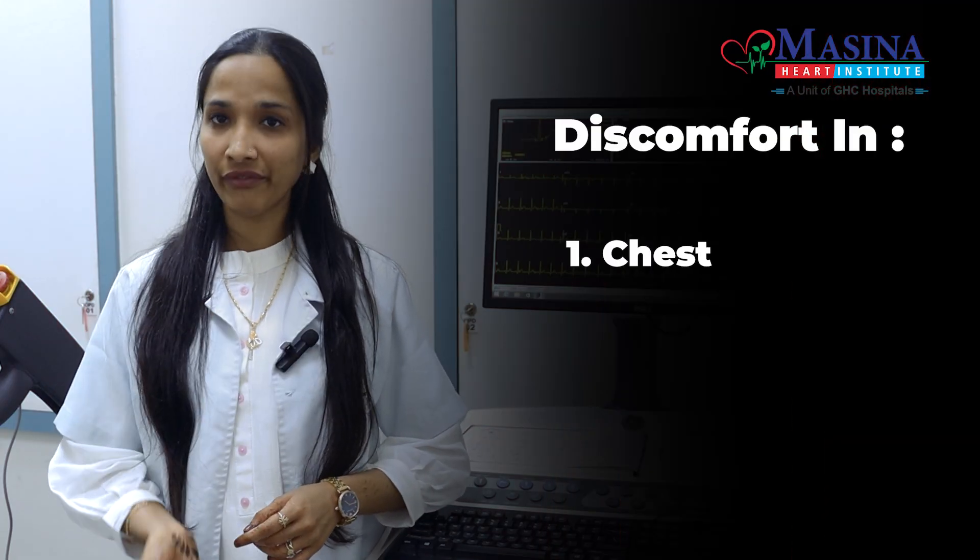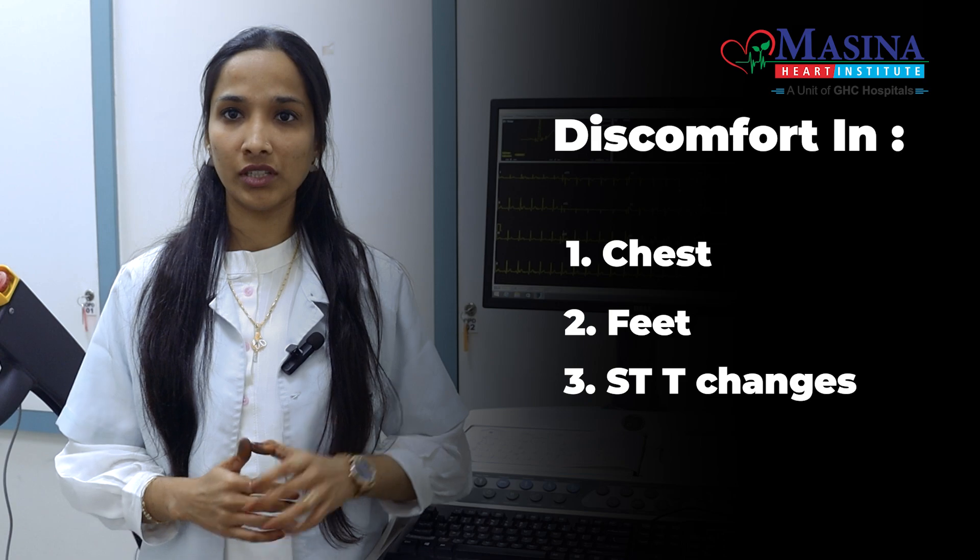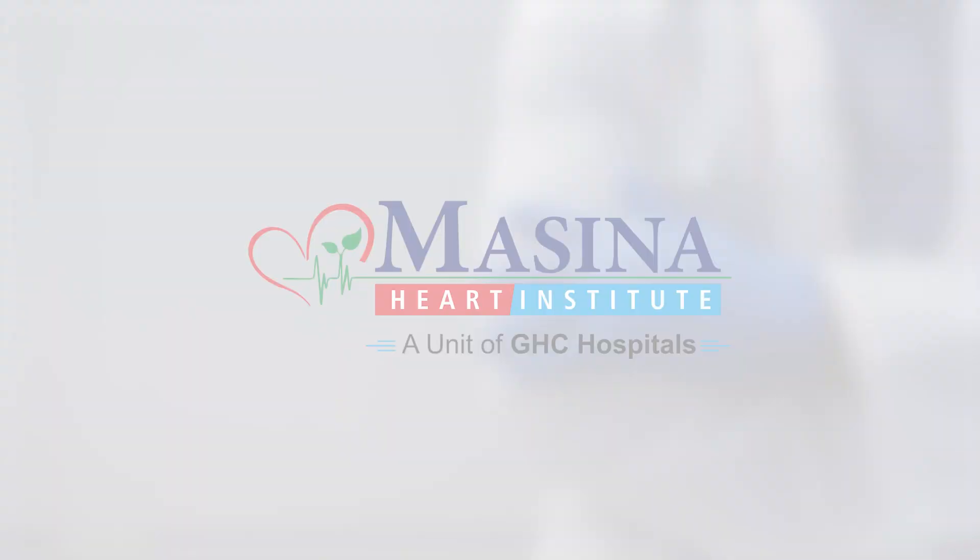The test can be stopped in case of discomfort in the chest, feet, or ST changes on ECG. The report shall be dispatched after review by a cardiologist. Thank you.